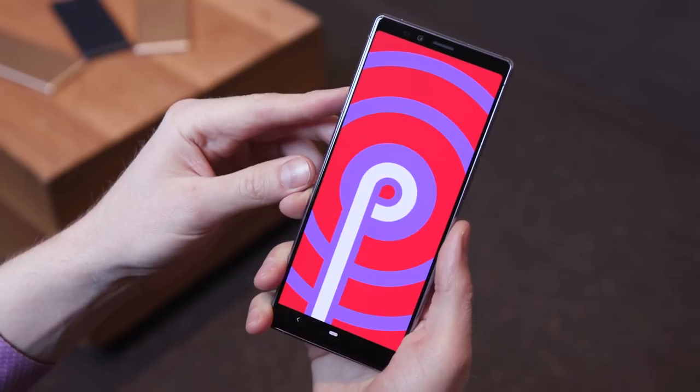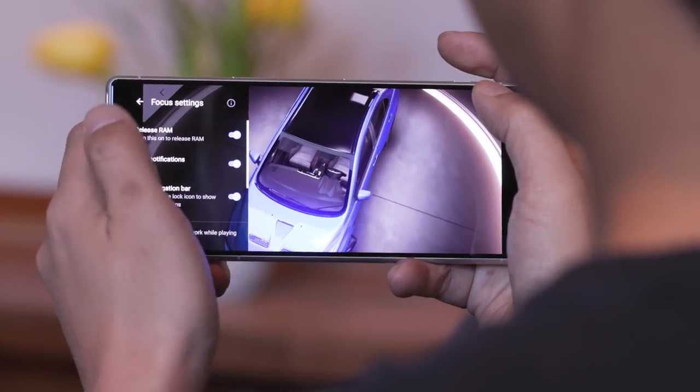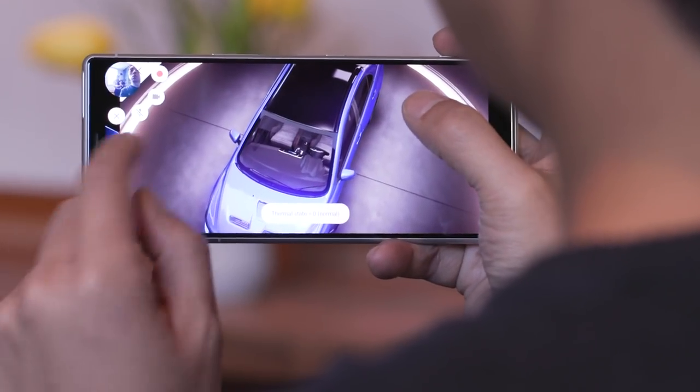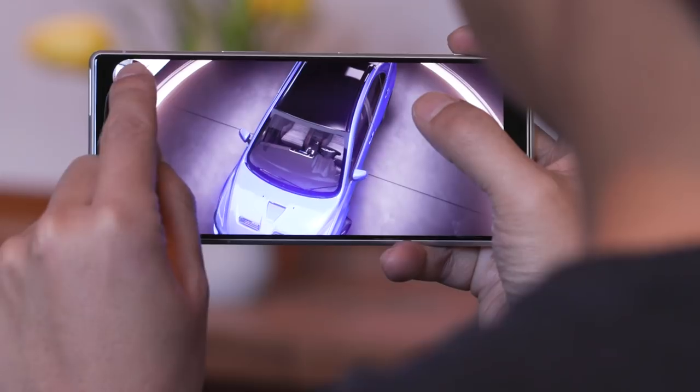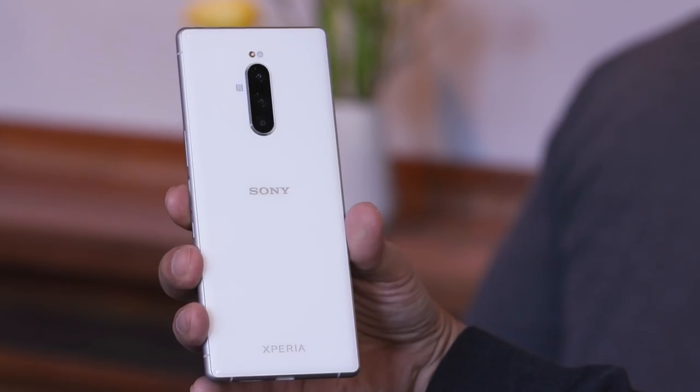Sony relies on Android Pie for the operating system. A new feature here is the Game Enhancer, which blocks incoming calls and allows for an undisturbed play session. There's also a recording function for games that lets you capture via the selfie camera and microphone, so you can comment on your gameplay.